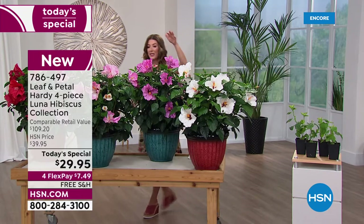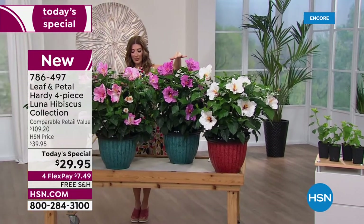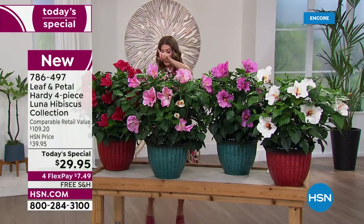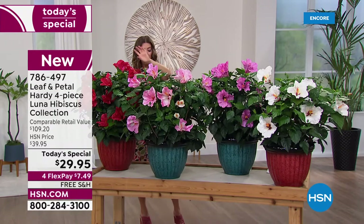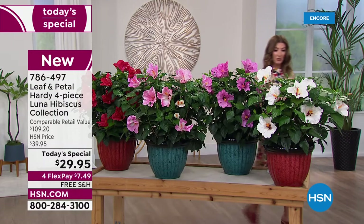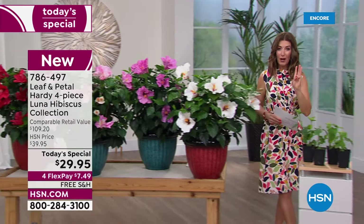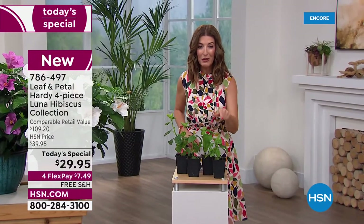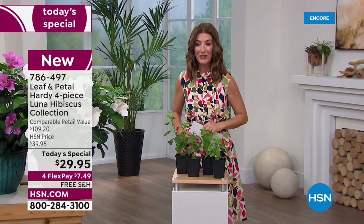You're receiving a white, you're receiving this beautiful rose color, you'll also receive the swirl plant, and you're also going to receive the red. You're gonna receive four of the beautiful plants that are already in the growers' pots — one, two, three, four — right to your door for $29.95.